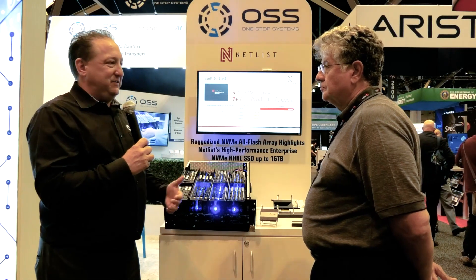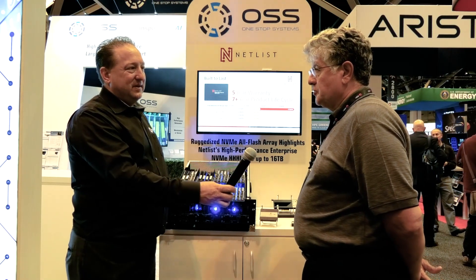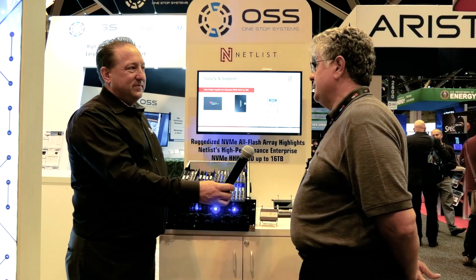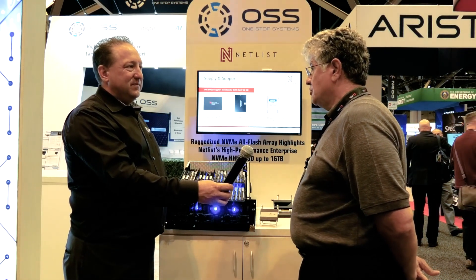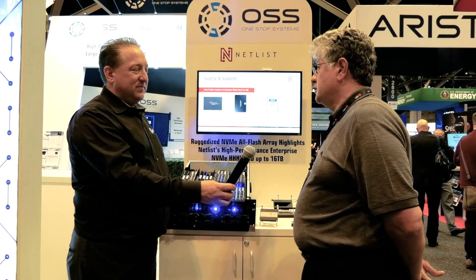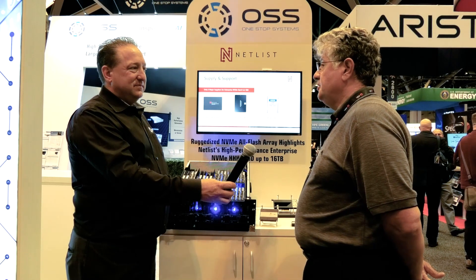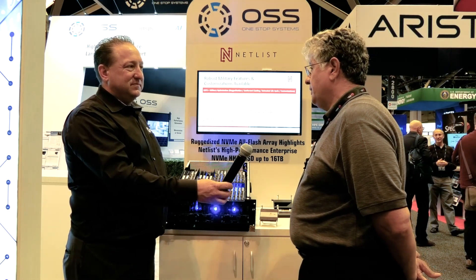So what is Netlist all about? Netlist has been around for two decades and we've been an innovator in the memory industry. We've brought out about 12 different innovative ideas. Five of them have been standardized by JEDEC, and so we view it as a pioneer in this market space. We continue to build on that and we now have these new generation of NVMe SSD drives that we're working with OSS on.